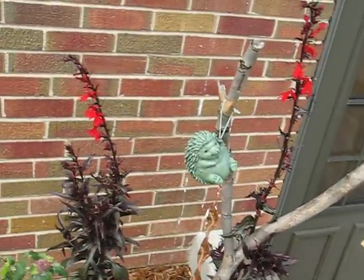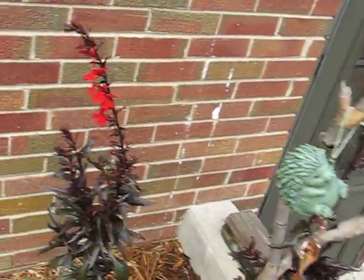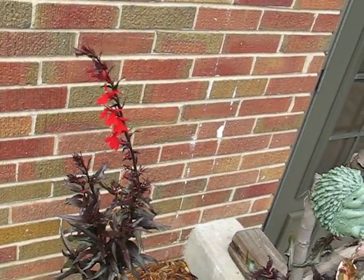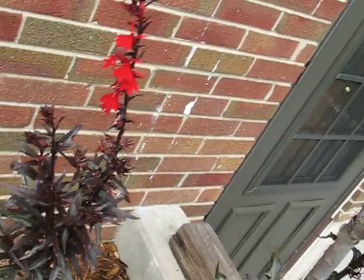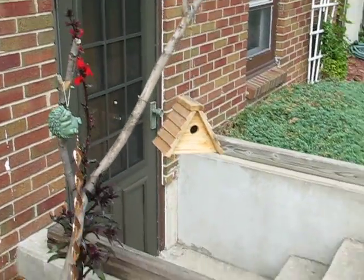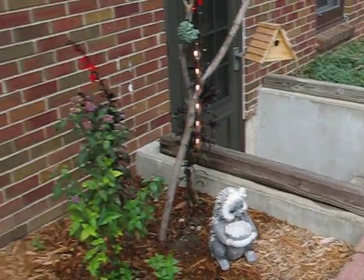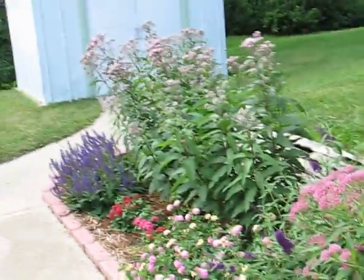Here is the cardinal flowers, or lobelia, and it's starting to fill out with more offshoots of flowers. I saw a hummingbird feeding off it only two days ago, which is really awesome — I've never seen one feed in my garden before, just the feeders. And that's about it.